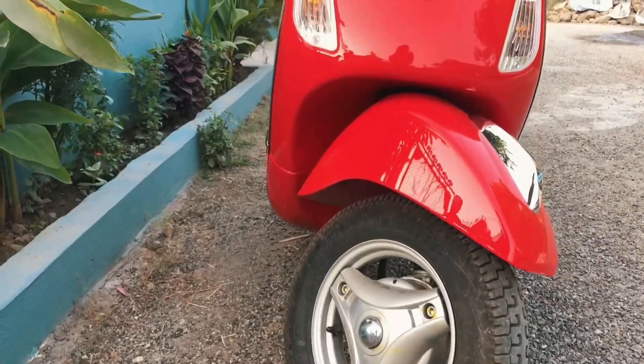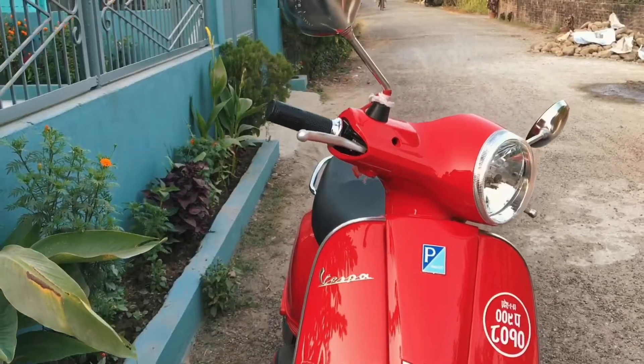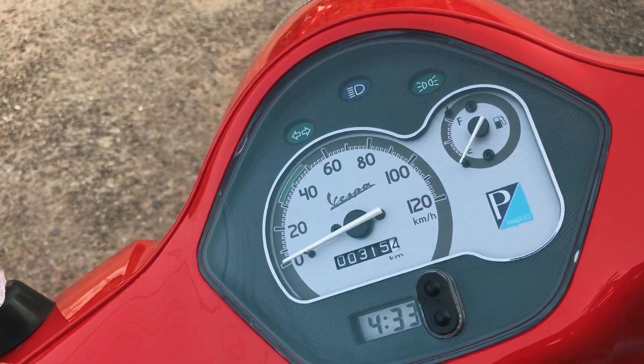Both the brakes are drum brakes with the combination braking system. The speedometer and the odometer are analog type and there is a digital clock.